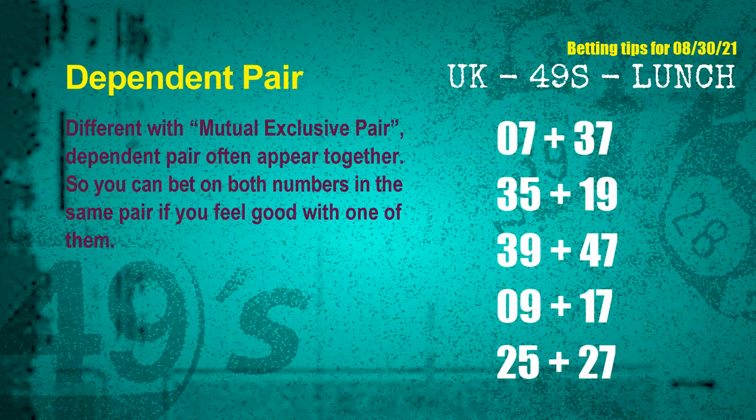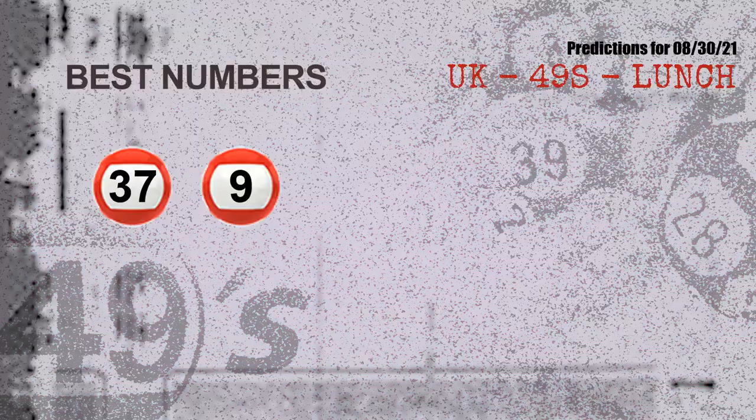More dependent pairs: fourth pair, 09 and 17; fifth pair, 25 and 27. Now, the most exciting part of this video — we find out some numbers with the best chance to win the next draw. They all match the following ones and colors, which are 37 and 09. The best two numbers to win the next draw are 37 and 09.